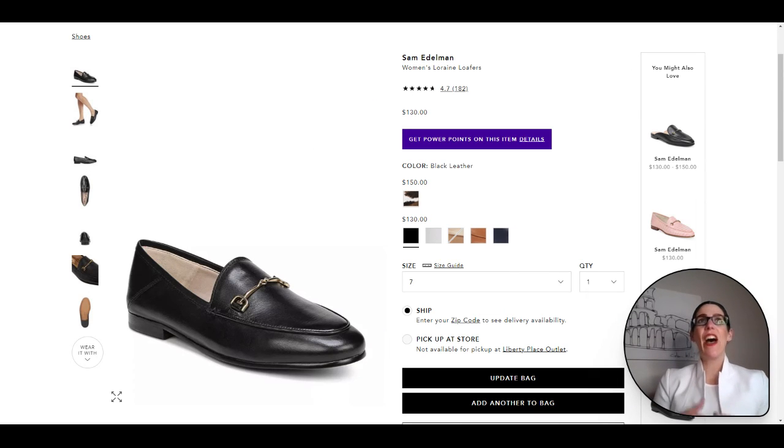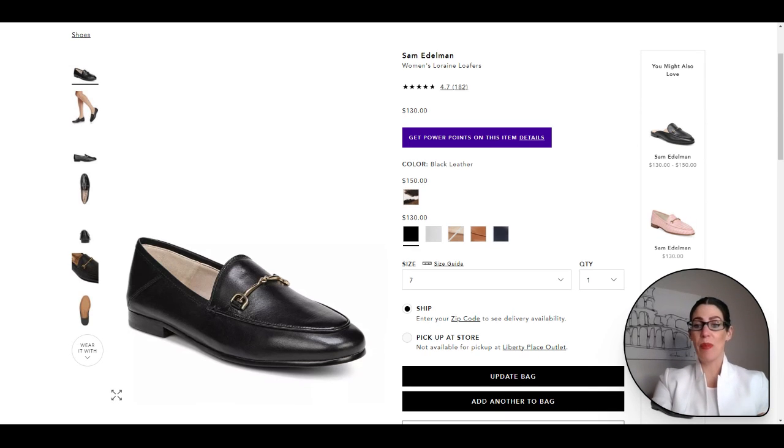I also have another loafer option that I love because it has a collapsible back — so you can wear them as slip-on loafers or as full loafers. They are super comfy, polished, and chic for a work from home look. The Sam Edelman loafers are a great option.